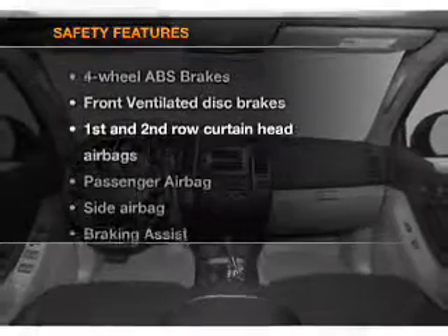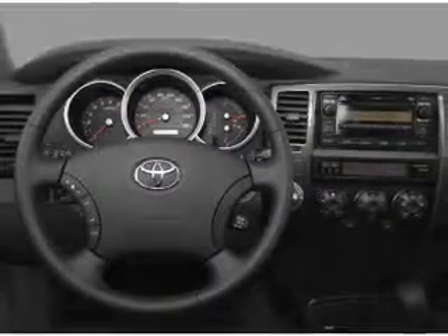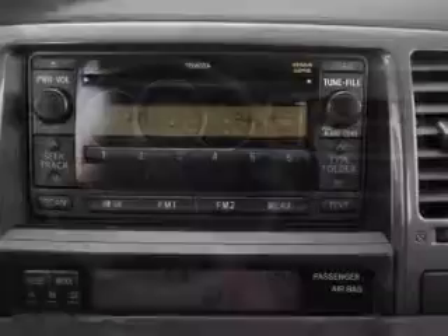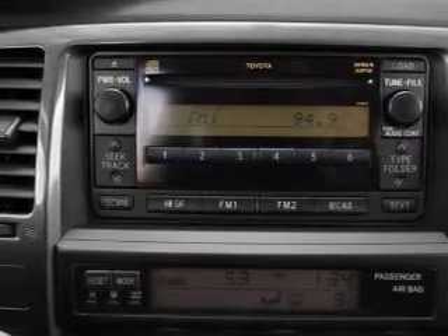If safety is a high priority, rest assured knowing that these top safety components are included. Front ventilated disc brakes, passenger airbag, side airbag, curtain head airbags, stability control. Call today to schedule a test drive.